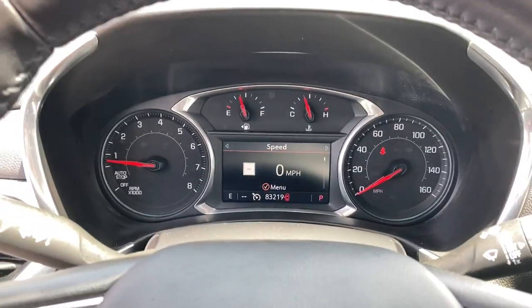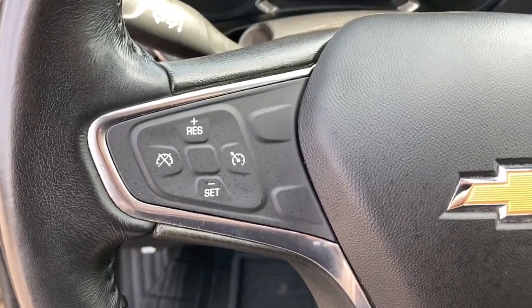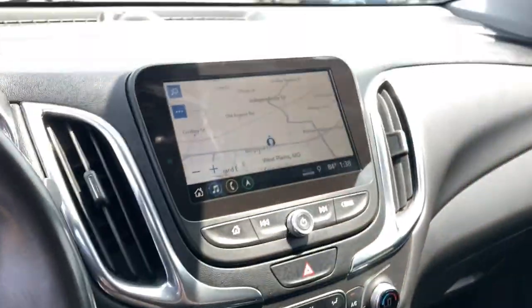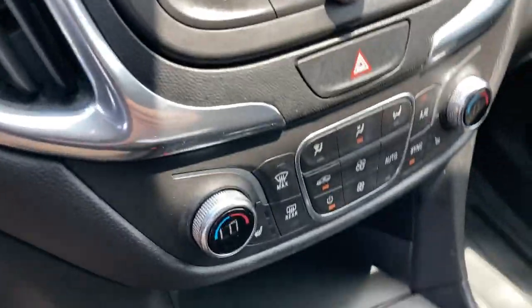Lane departure warning, keyless entry, heated driver's seat, remote engine start, heated mirrors, power liftgate, four-cylinder engine, satellite radio, backup camera, keyless start.